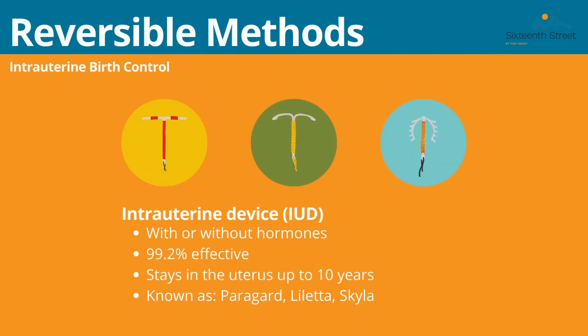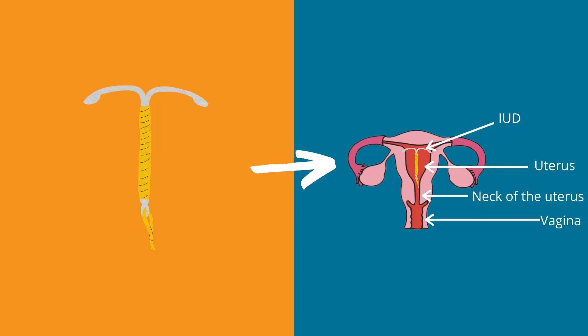The first reversible method of birth control is the intrauterine device, also referred to as an IUD. This is a small T-shaped device that is inserted into your uterus, where it sits and prevents the egg from attaching to the uterine wall. There are many different types of IUDs — some that work using hormones, such as the Liletta or the Skyla, and some that do not use hormones, such as the Paragard. They are 99.2% effective, and some can remain in your uterus for up to ten years. As you can see in the diagram, the IUD sits in the uterus and has strings attached to the bottom that remain outside the uterus. You should be able to feel the strings to make sure it is in the correct location and did not dislodge or fall out.